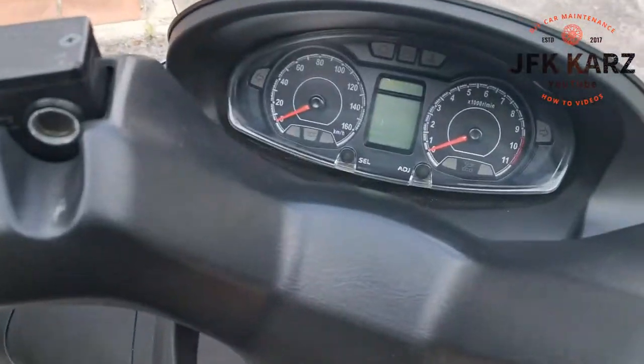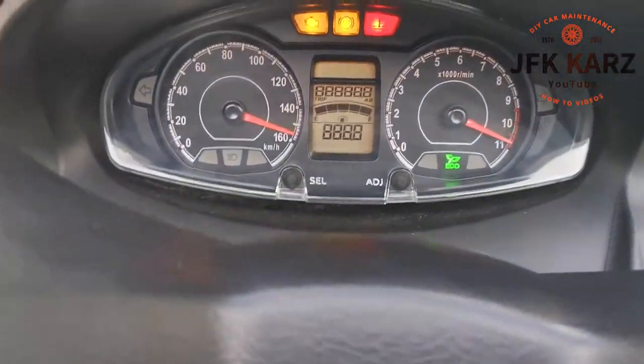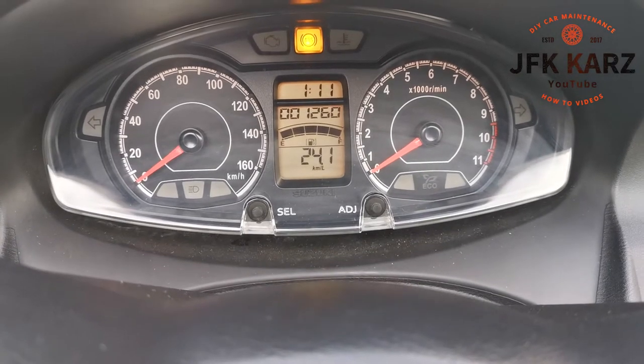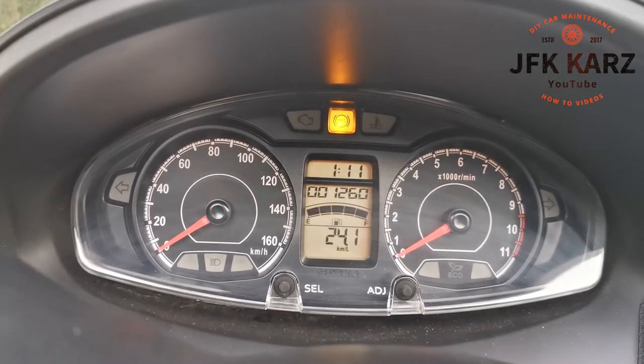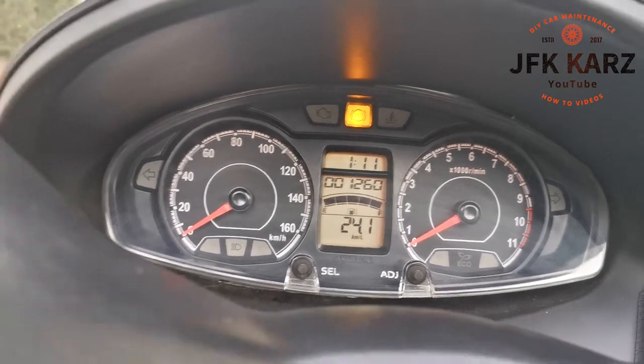Just to confirm the mileage — when it lights up, you can see 1,260 there. The ABS light always comes on before it starts — that's normal.